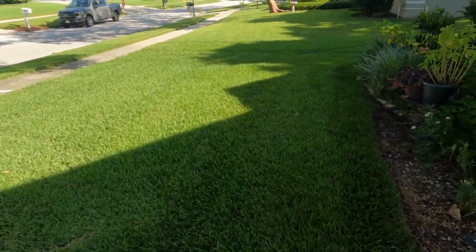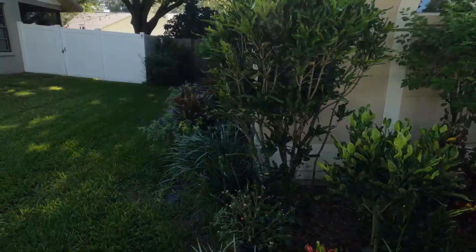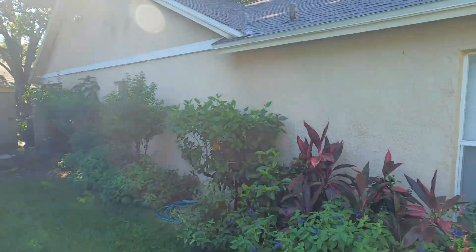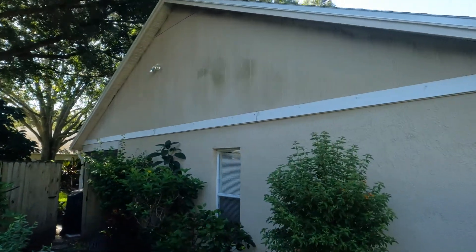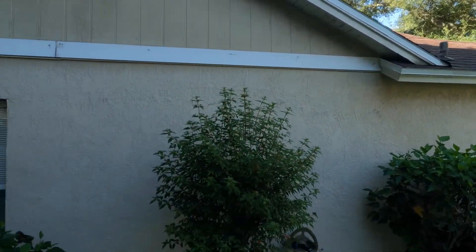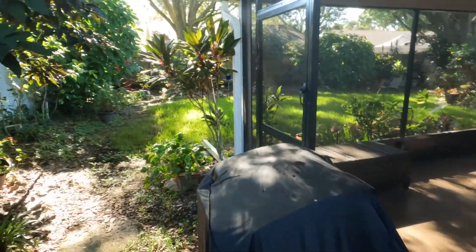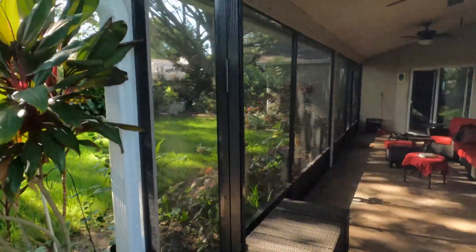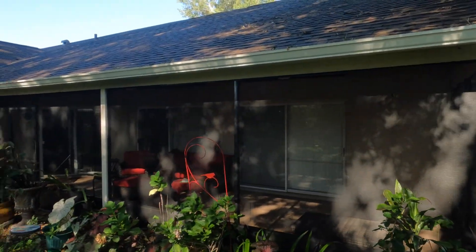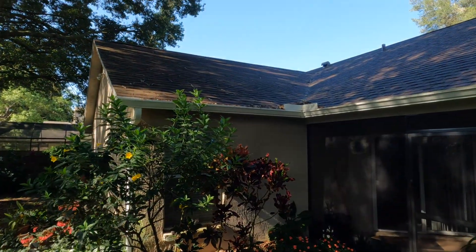Come around this side — look at all the plants, it's beautiful, man. Full of life. Come back along here — a lot of algae up in here. Let's go through the back. There's a screen porch area; we don't have to worry about this, just have to take care of the gutters along here. Now look how full those gutters are up top there.